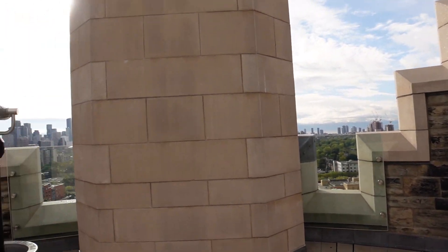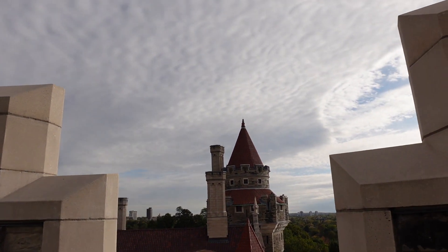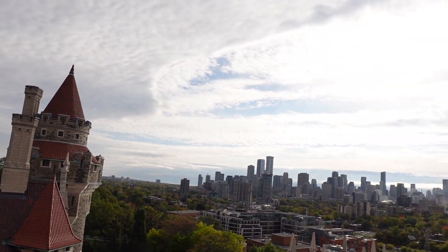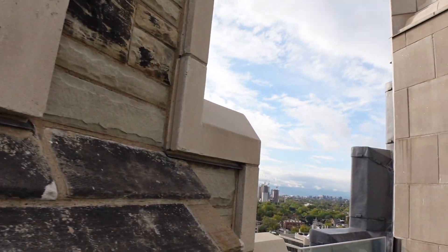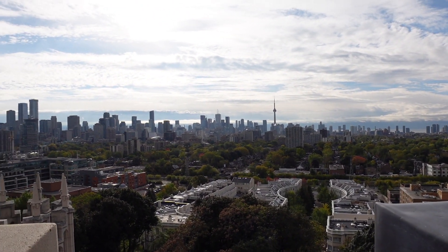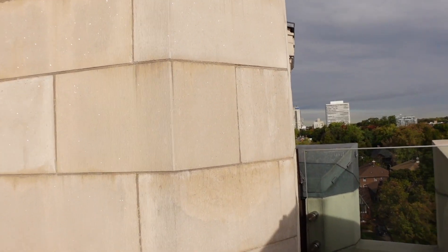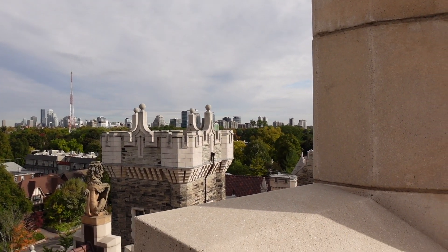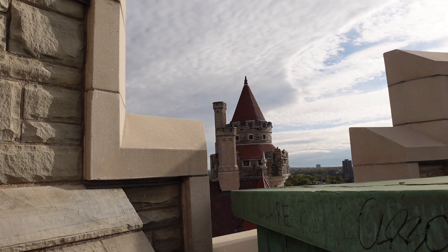We're right at the top of the tower now — downtown Toronto just there. Amazing views from up the top here. So this is the Norman Tower. We were just up to the top of the Scottish Tower as well.